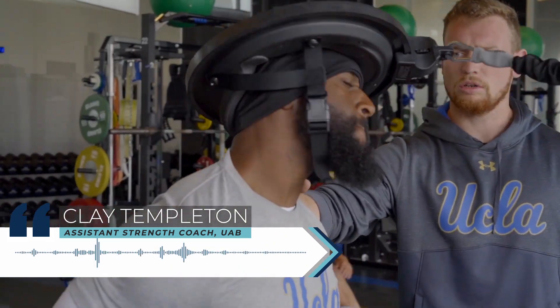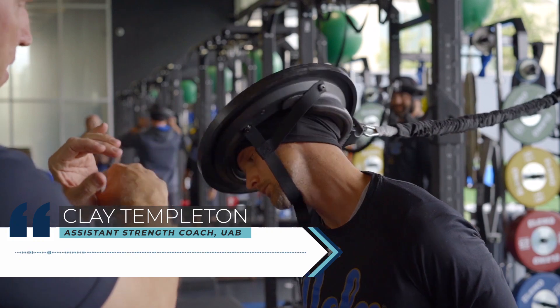It's made me stronger from the core, from the neck, as a player — and I love it as a coach as well.